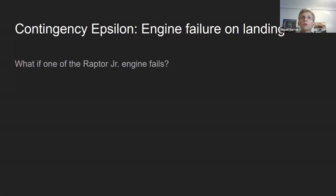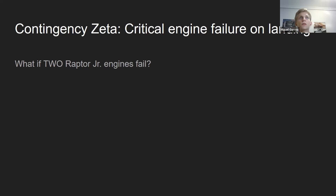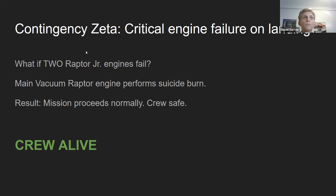Contingency Epsilon: engine failure on landing. If one of the Raptor Junior engines fails, the one symmetrically opposite shuts down and the remaining four Raptor Junior engines could safely land. But what if two engines fail? If they're symmetrically opposite, that's fine. If not, they would not be able to land using those — but there's another layer of security: the main vacuum Raptor engine could do a suicide burn, as was proposed last year as the only alternative. The crew would, once again, be safe.